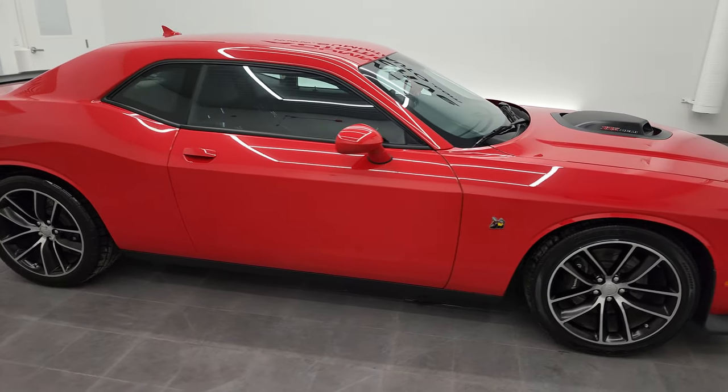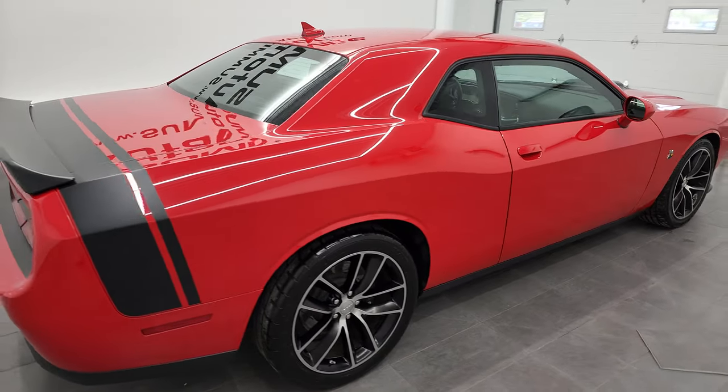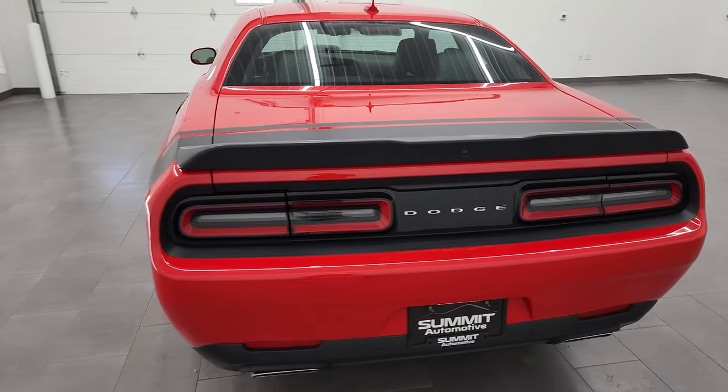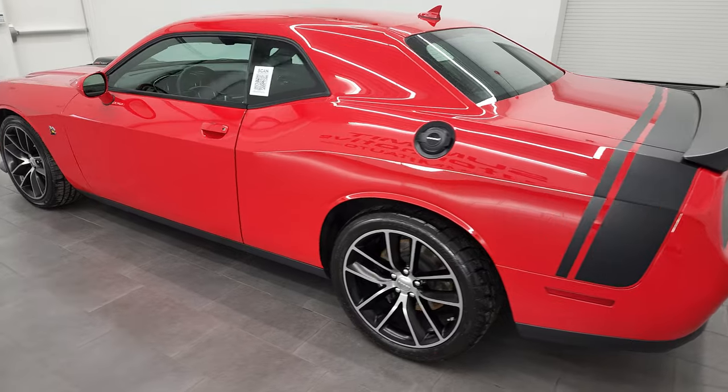Hey, this is Brett and this 2015 Dodge Challenger RT Scat Pack Shaker is stock number 13162Z. I am here at Summit Automotive in Fond du Lac, Wisconsin — your new and used Dodge Challenger and sports car headquarters.